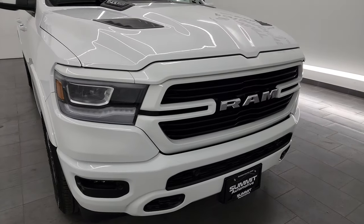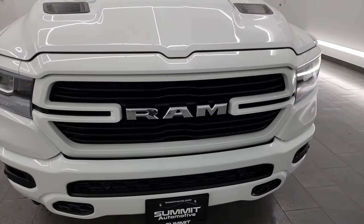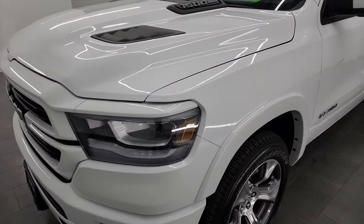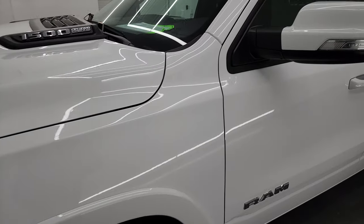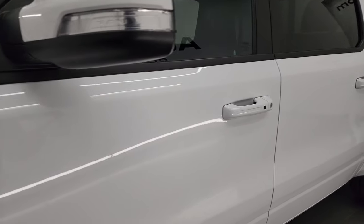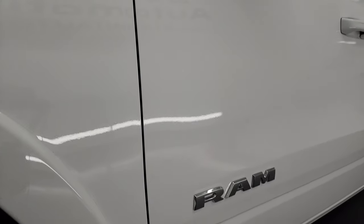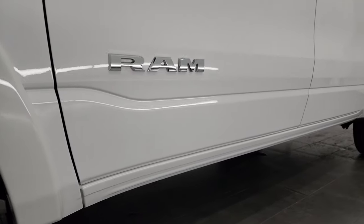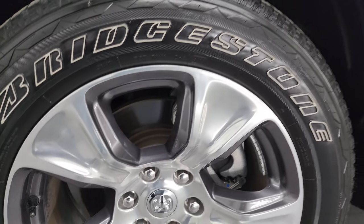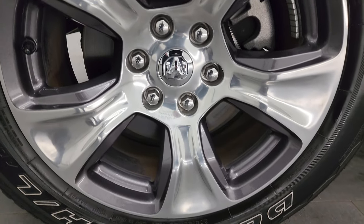I'm going to go all the way around in this video — inside, underneath — start it up and take a look under the hood to give you the most accurate representation I can of the vehicle. Bright white clear coat is the color. I shoot all my videos in 4K. If you like the video, consider subscribing to the YouTube channel, click the bell notifications, and get updates on the videos I do each and every day, as well as having access to one of the largest catalogs of vehicle walk-arounds on YouTube and stay current on the inventory here at Summit Automotive.